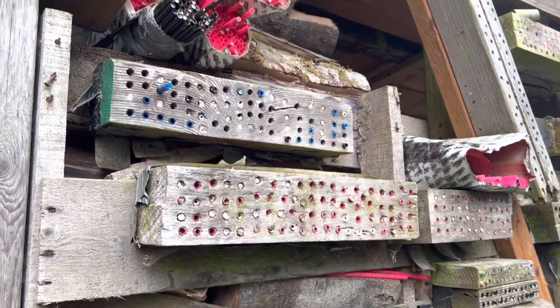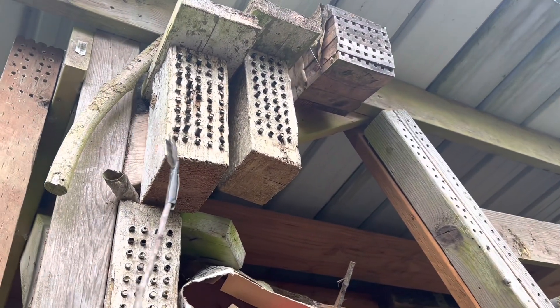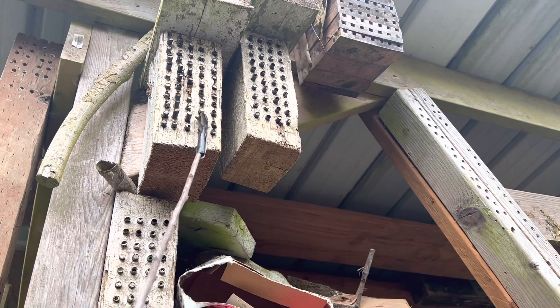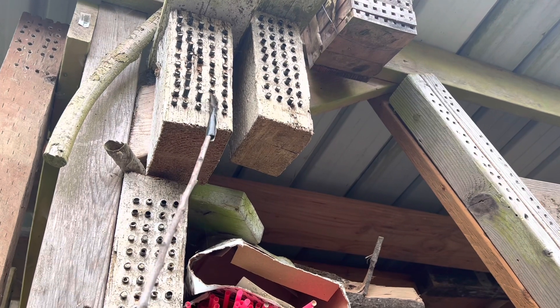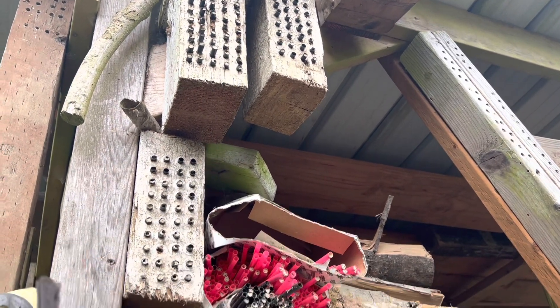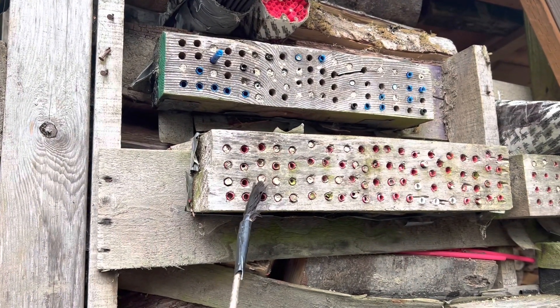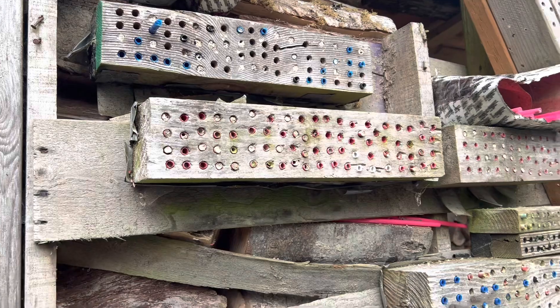This is our mason bee wall. You can see all the straws that have clay on the fronts of them — those are where mason bees have laid their eggs and their pupa is in there from last year.